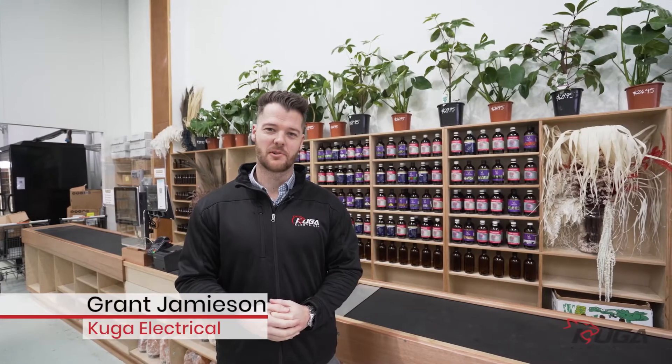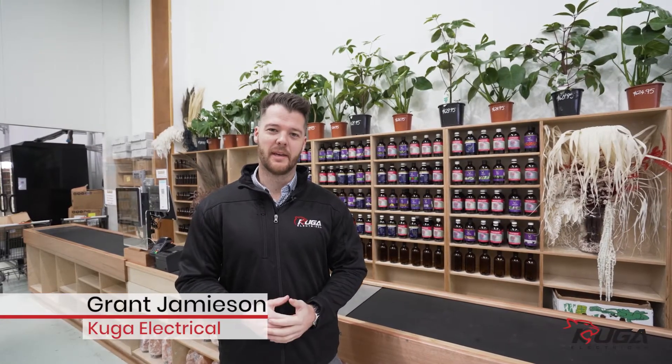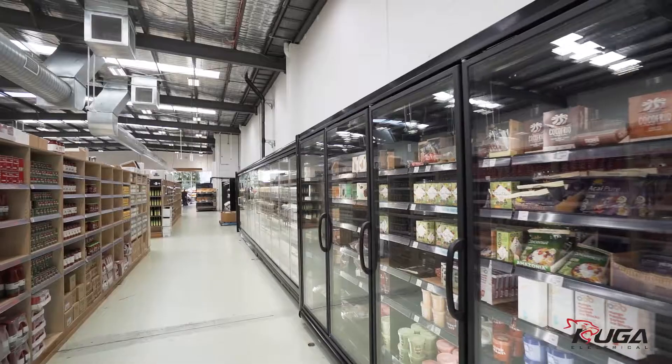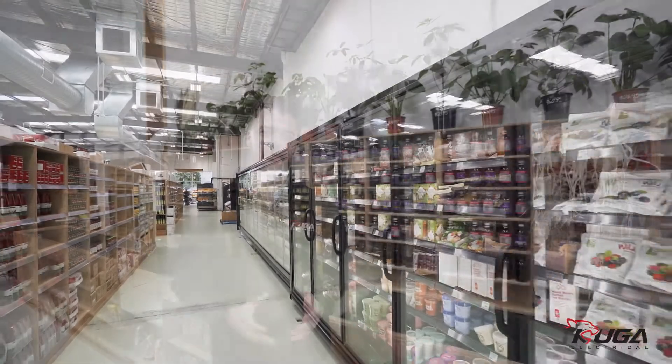Hi, I'm Grant from Cougar Electrical and this morning I'm here at Terra Madre Organic Grocery Store. This is their brand new flagship store that they opened in Brunswick and in keeping with their organic theme they've decided to go with solar energy.